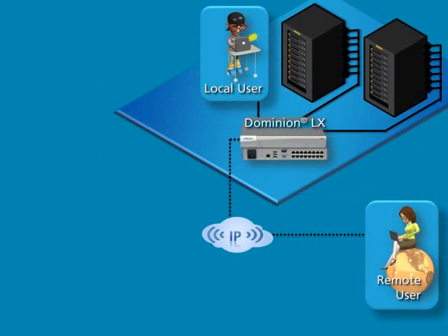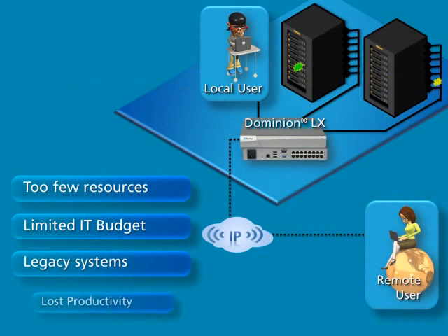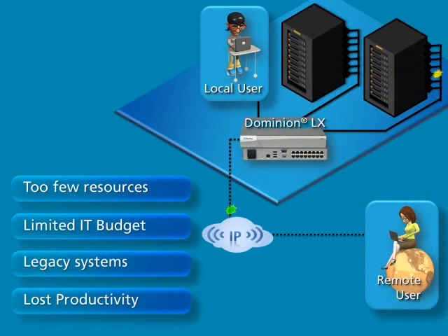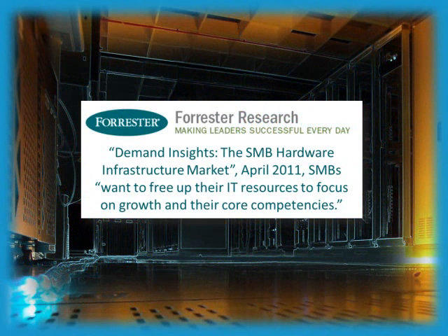With too few resources, limited IT budgets, and legacy systems, small to mid-sized business IT managers need 24-7 IP access to servers in order to maintain, manage, and troubleshoot their IT infrastructure. According to Forrester Research, small to mid-sized businesses want to free up their IT resources to focus on growth and their core competencies.